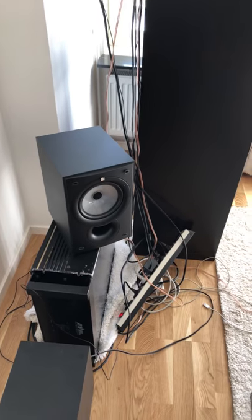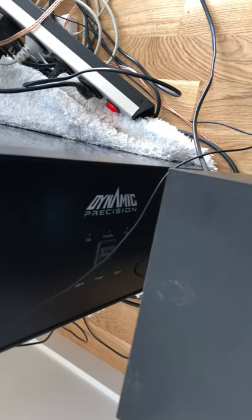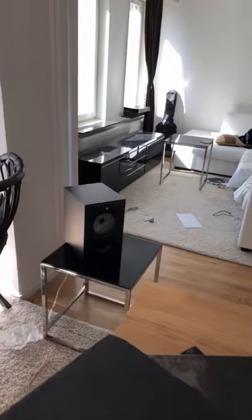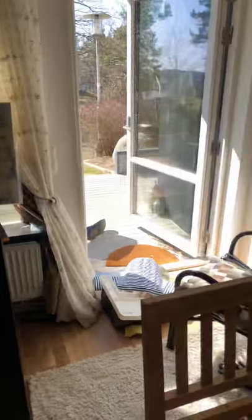A little gear update here — my dynamic precision amp and Q15s are some new additions to my system. I've also been watching Din Audio's informative video on speaker placement.